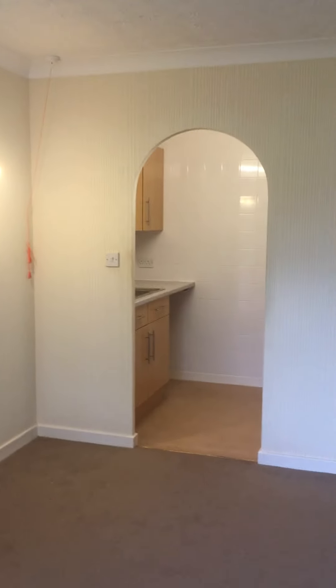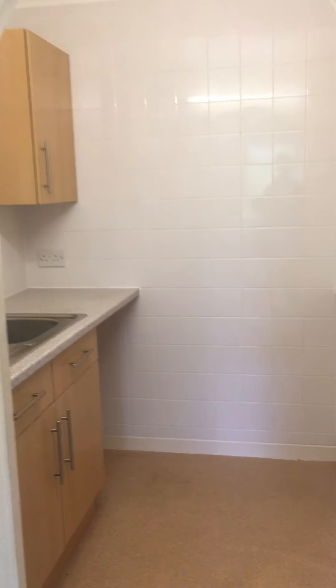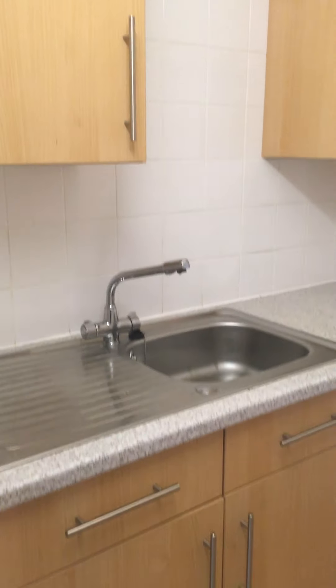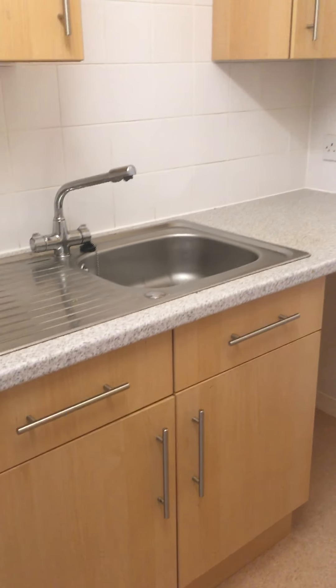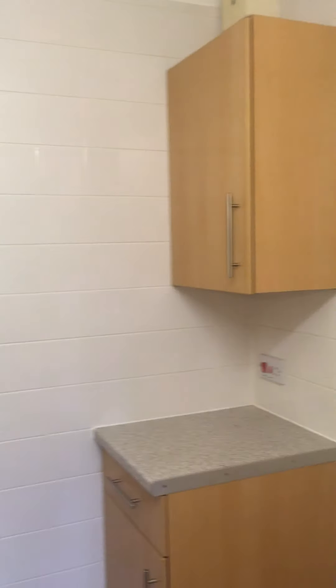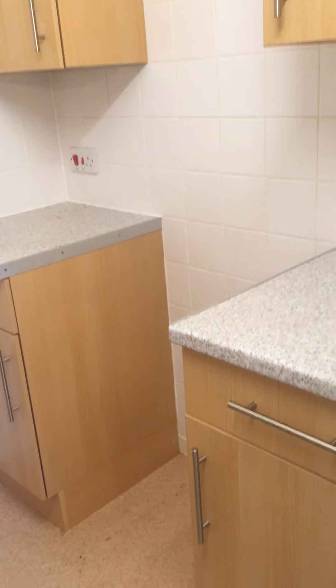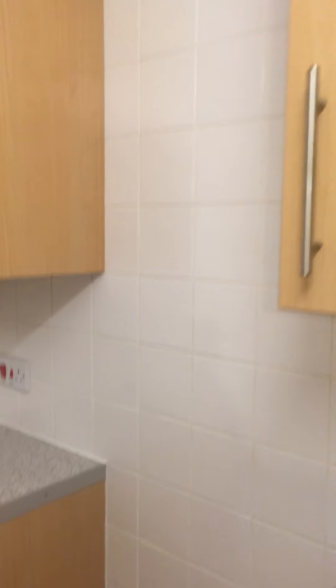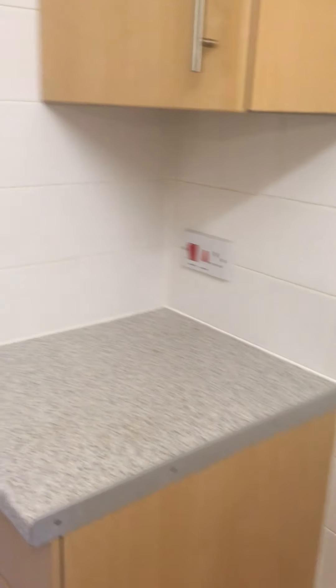Now to the kitchen. You can see the cooker and of course the fridge.